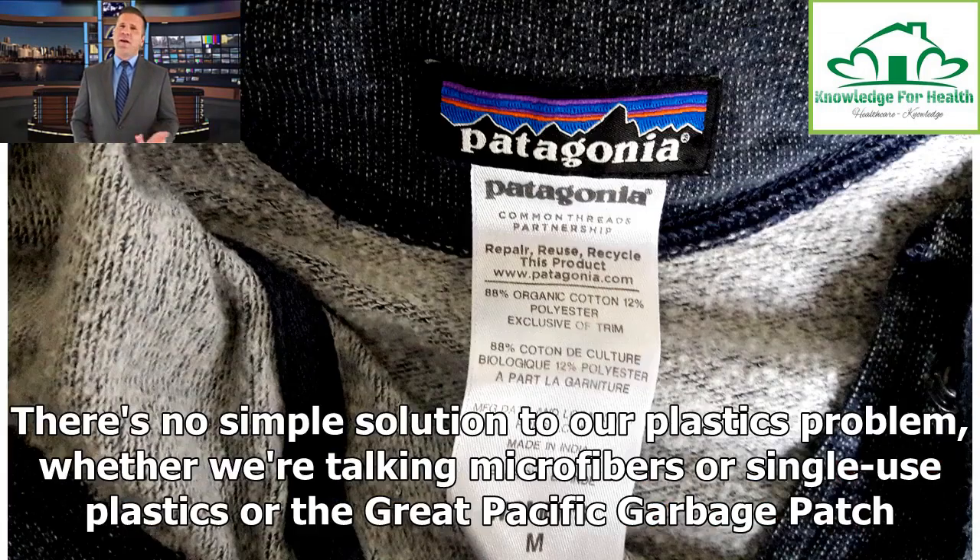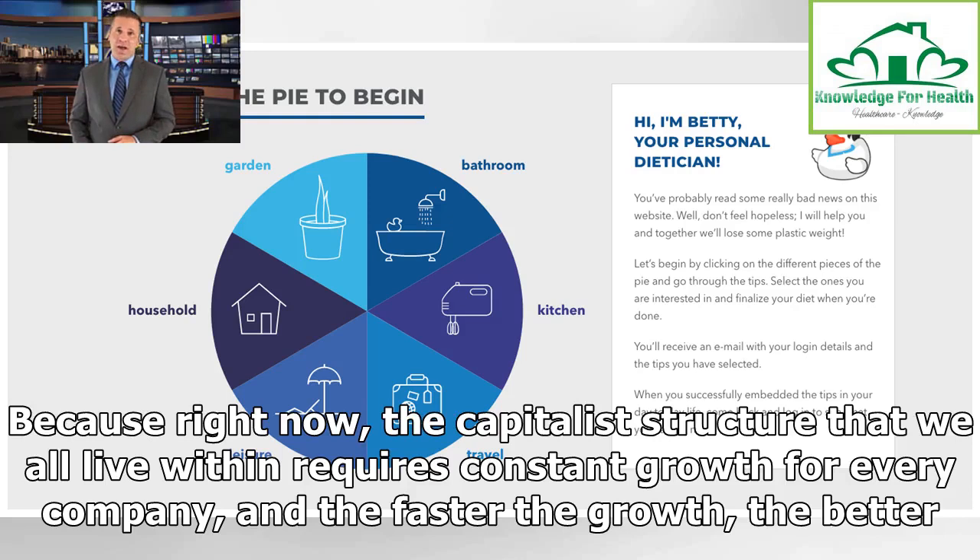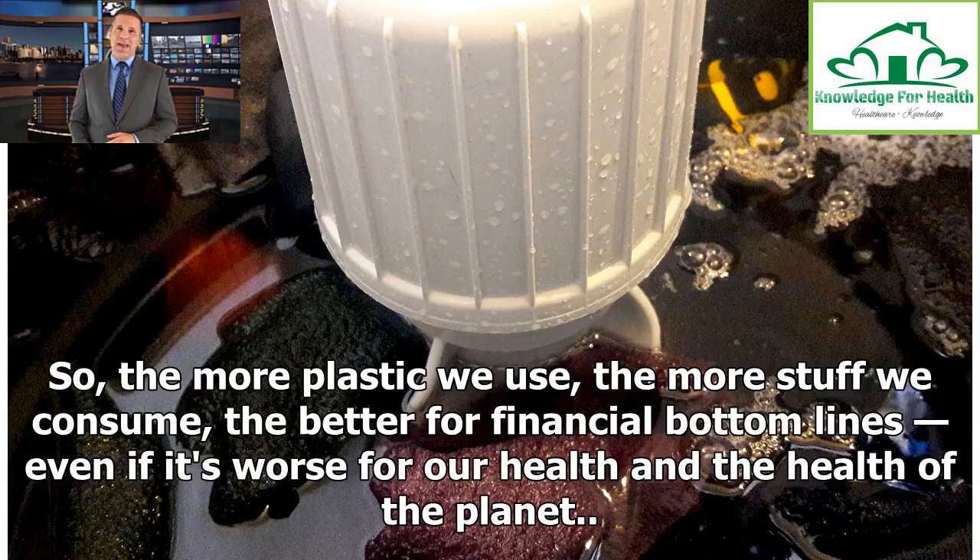There's no simple solution to our plastics problem, whether we're talking microfibers, single-use plastics, or the Great Pacific Garbage Patch. Dealing with any of it will require time, money, ingenuity, individual behavior change, and — toughest of all — getting large companies to change their business models. Because right now, the capitalist structure we all live within requires constant growth for every company, and the faster the growth, the better. So the more plastic we use, the more stuff we consume, the better for financial bottom lines, even if it's worse for our health and the health of the planet.